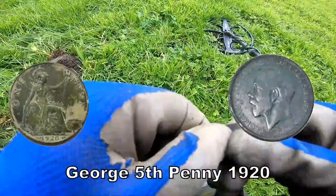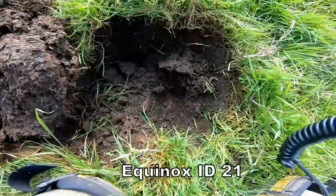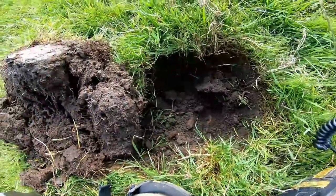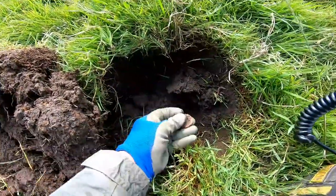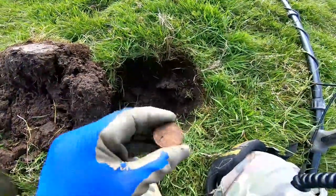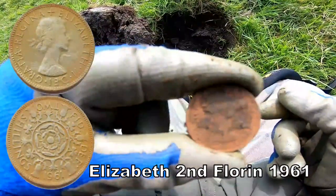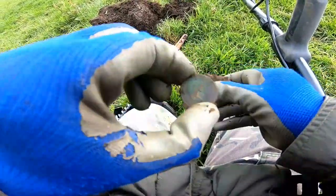Now it's a fifth penny — well there's a coin if you can just about see it there, don't know what it is. Oh — it's a florin! It's Elizabeth the Second florin, copper nickel. It's not a bit of silver. I think we've got an Edward the Seventh halfpenny out of here.